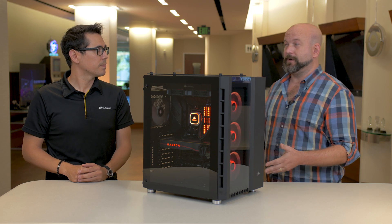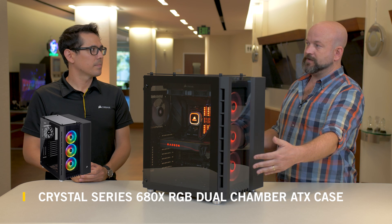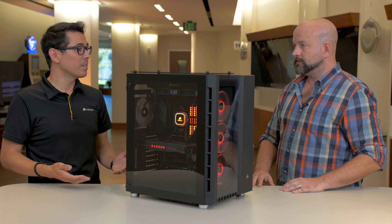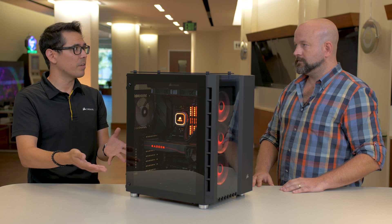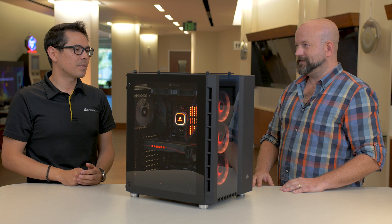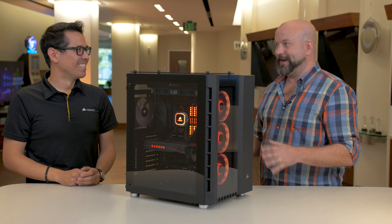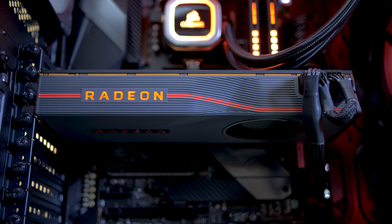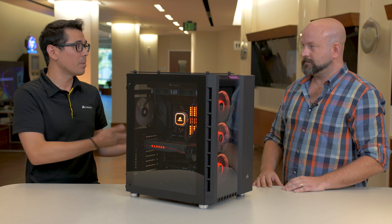Even if you had a non-modular power supply, the chassis we're using helps with cable management. This is the Crystal Series 680X — a dual chamber case. The power supply is on one side while all the main components are on the other, so you can hide cables, PSU, SSDs in the back while keeping all the cool stuff in front. There are very minimal cables visible, which makes cable management much easier.